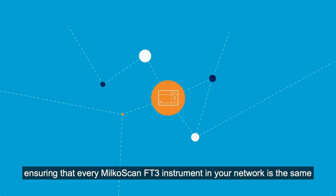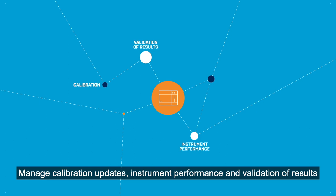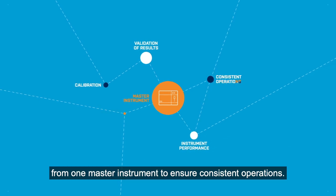Ensuring that every Milcoscan FT3 instrument in your network is the same. Manage calibration updates, instrument performance and validation of results from one master instrument to ensure consistent operations.